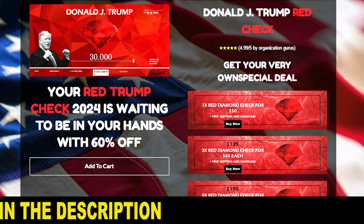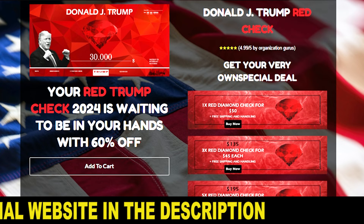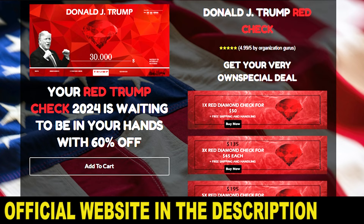However, I need to warn you that Trump Red Checks will not be available for long, and if you want to acquire this exclusive collectible item, you need to act fast.